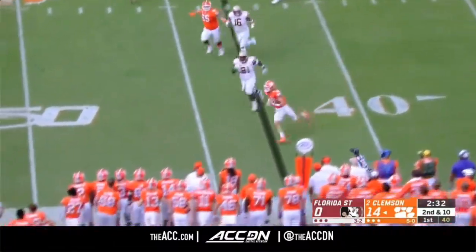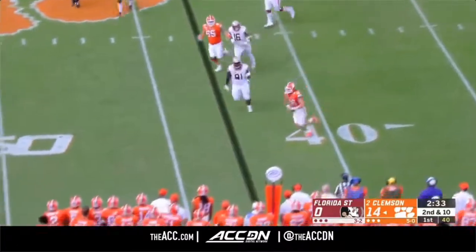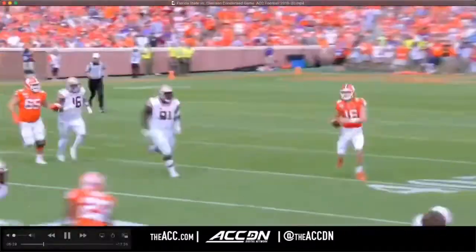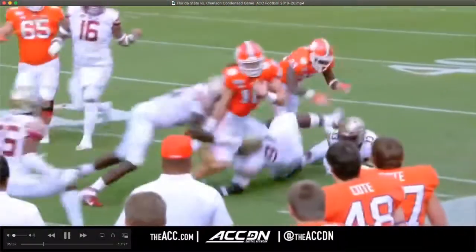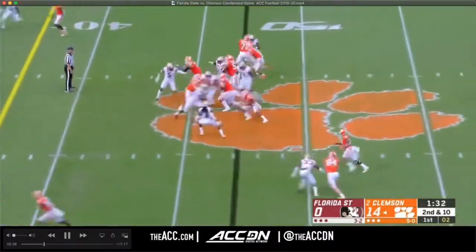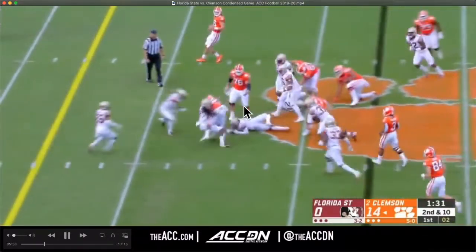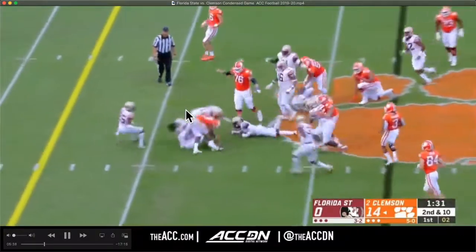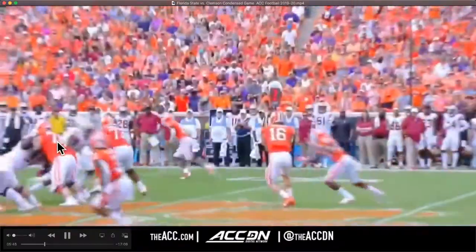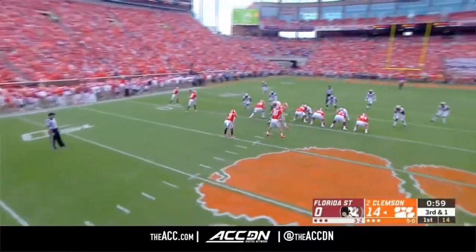This shows how well the secondary played — nobody open, they still get 10 yards ultimately because they don't have edge guys capable of managing contain. It's better in the run game here, but Warner has to trigger down faster and make the tackle. That's just very poor — make the tackle at one yard.